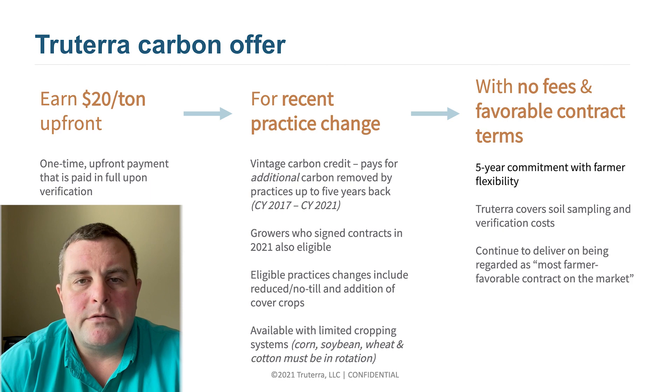Acceptable crop rotations would include corn, soybeans, wheat, and cotton. We also have one of the most favorable grower contracts in the industry with a five-year commitment and grower flexibility, and with this program True Terra covers all of the sampling costs and fees associated.